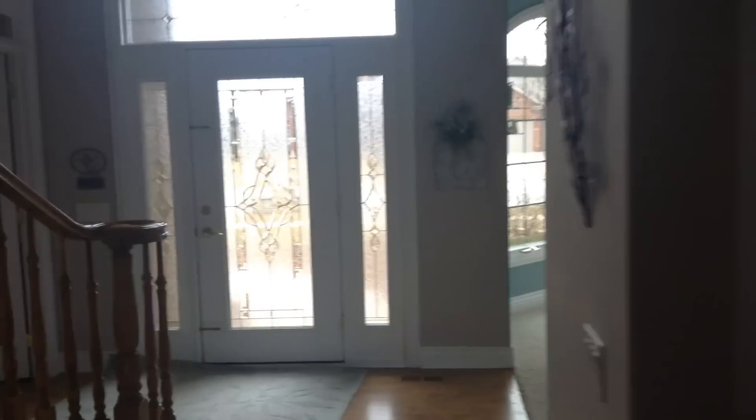The doorbell just rang about five minutes ago, and I'm gonna see if my figure is there. You know by the teaser video what it is — and obviously, there's my figure, boom.